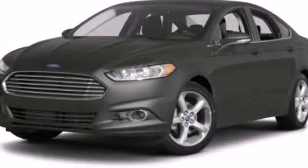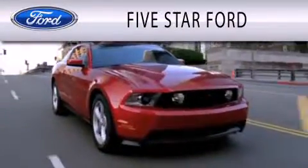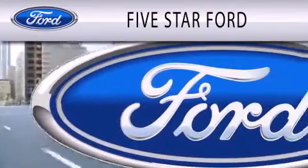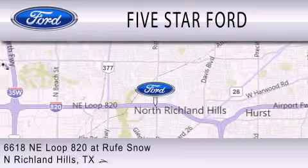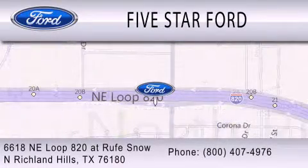This vehicle is sure to sell fast. Call and arrange your test drive today. 5 Star Ford is dedicated to doing everything possible to ensure that the experience you have selecting your vehicle is as pleasant as possible. We are located at 6618 NE Loop 820 at Roof Snow in North Richland Hills.